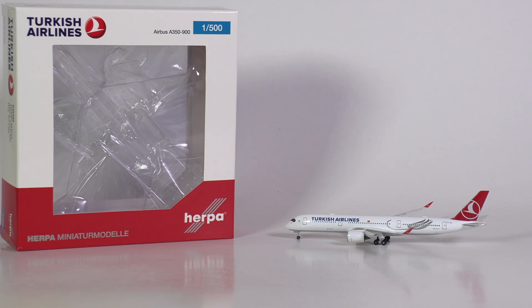It is the first ever Airbus A350-900 in the Turkish Airlines delivery from HAPA Wings, and it is a brand new 2021 release. Now if that doesn't call for a review, I don't know what else would do.